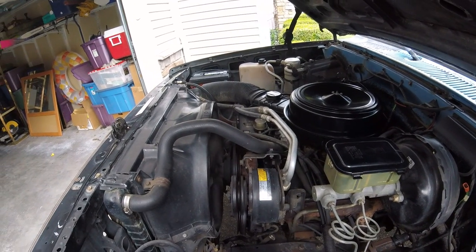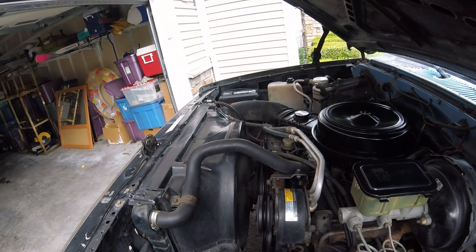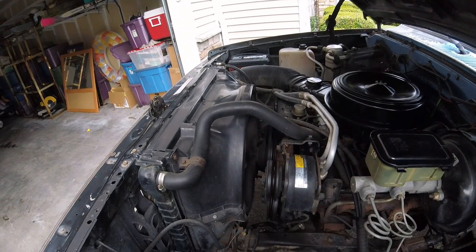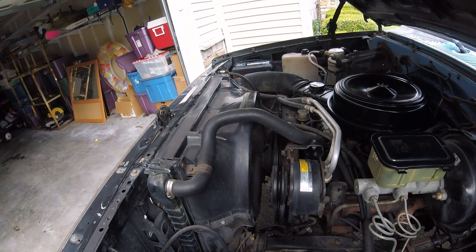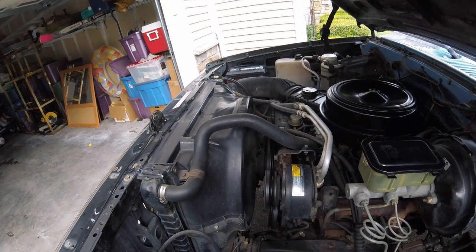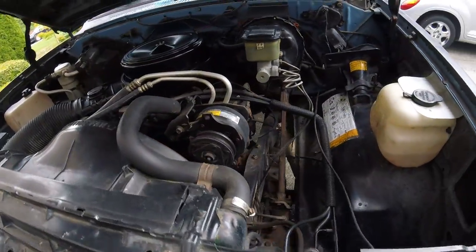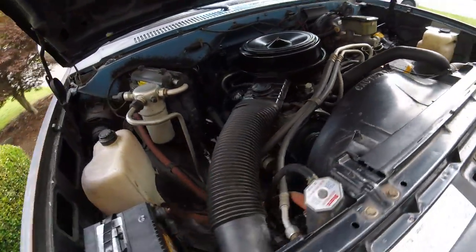Exhaust manifold gaskets, donut exhaust, coil changes, fuel pump — not a starter. It's got 150,000 miles. Not a starter. Shocks, batteries, you know.